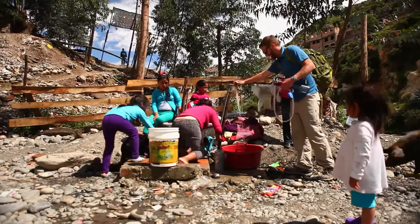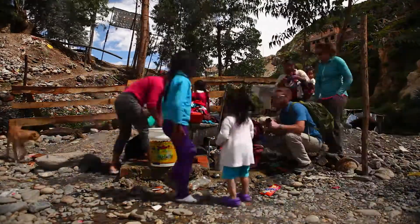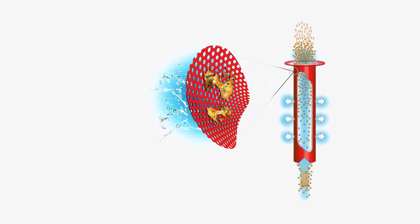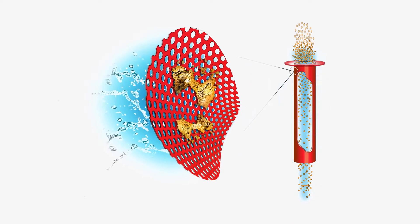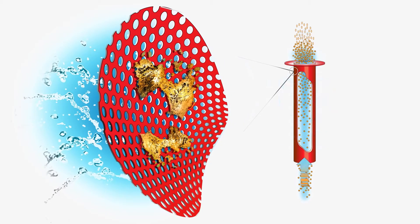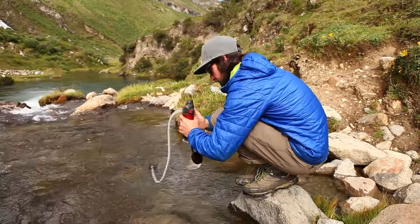The thing about hollow fibers that makes them a really good filter media is that it is basically an exclusion device. We sized the hollow fibers — they have small pores that the water is filtered through. If those pores are smaller than any virus, which is the smallest microbiological contaminant, then nothing can get through.